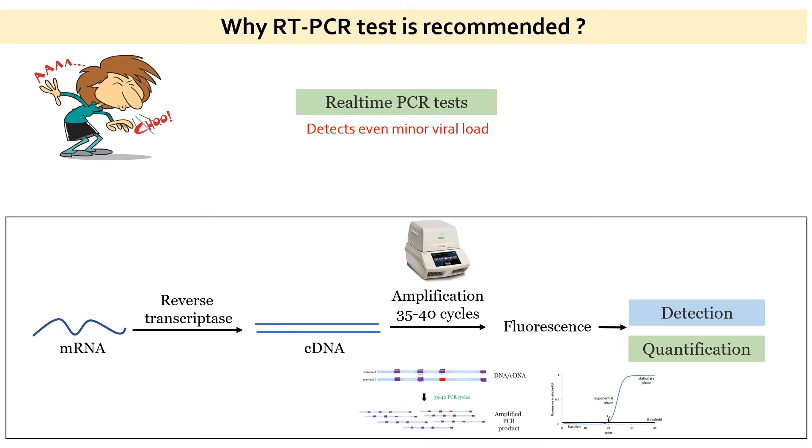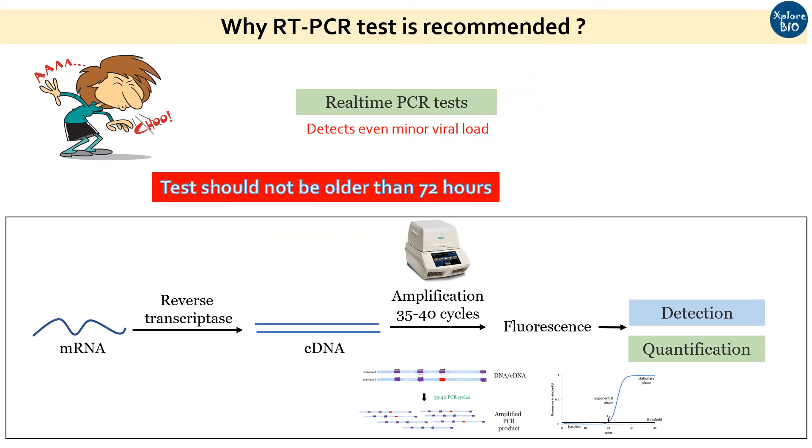It should be remembered that the test should not be over 2-3 days old. Who knows if after the test the person gets infected. Therefore, a recent test — not more than 72 hours old — negative report of RT-PCR test is asked.